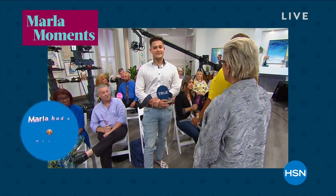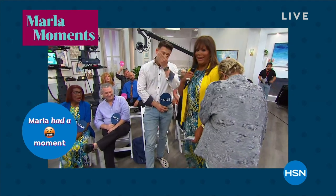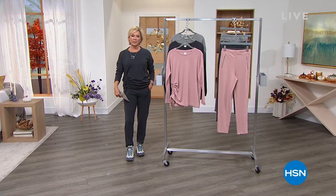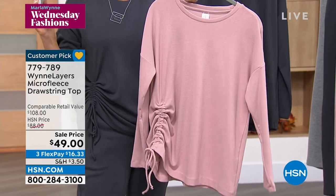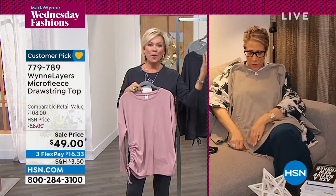Marla, I don't even know what to say to you sometimes. Do you realize that humiliated young man standing there is my son? Can you imagine having me for a mother? I should have started a therapy fund, not a college fund when I gave birth. It's like his mother's making a fool of herself on TV and he has to stand there and look dignified. Well, you are a treat. Let's talk about these pieces — this is like a dream outfit. The Microfleece Ruching top.